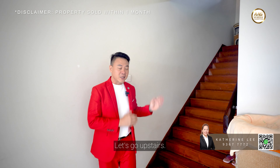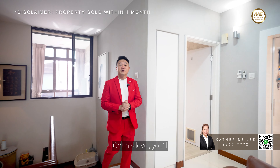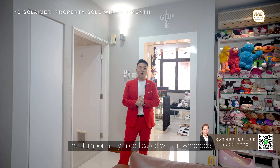Let's go upstairs and take a look around.